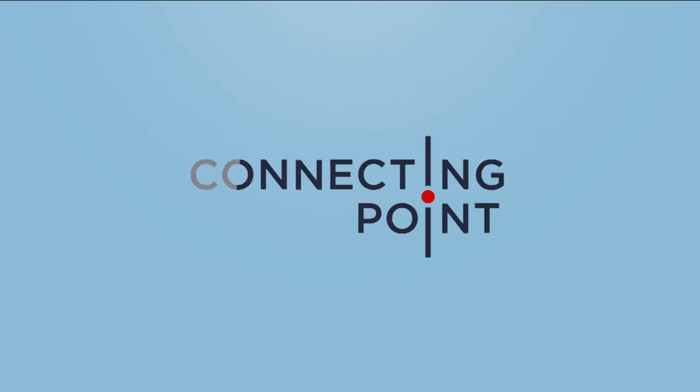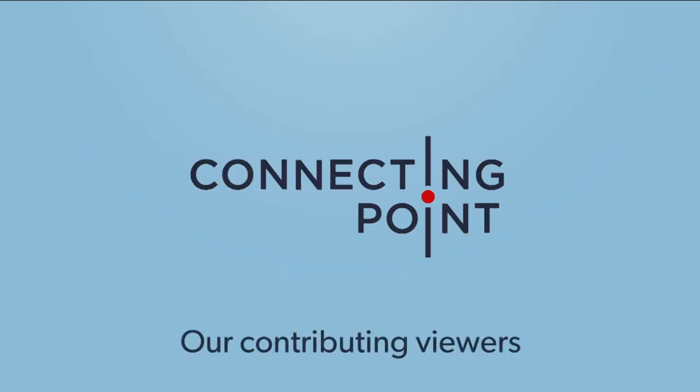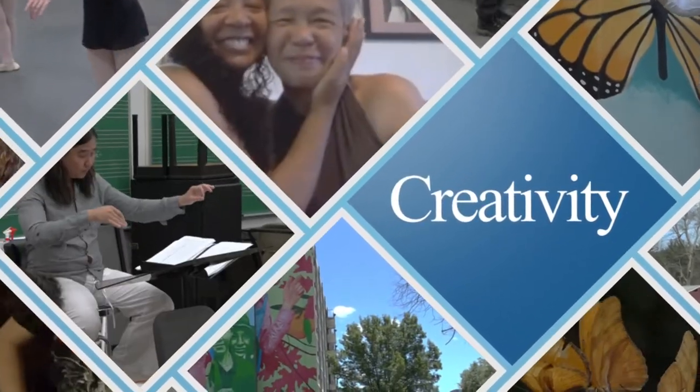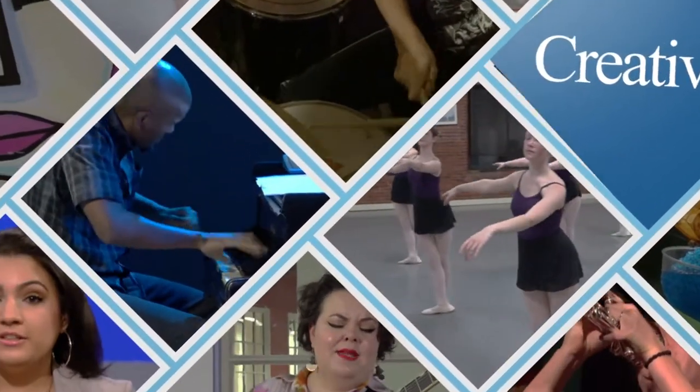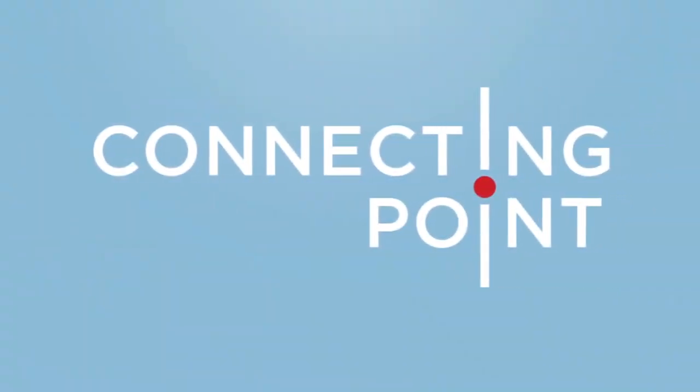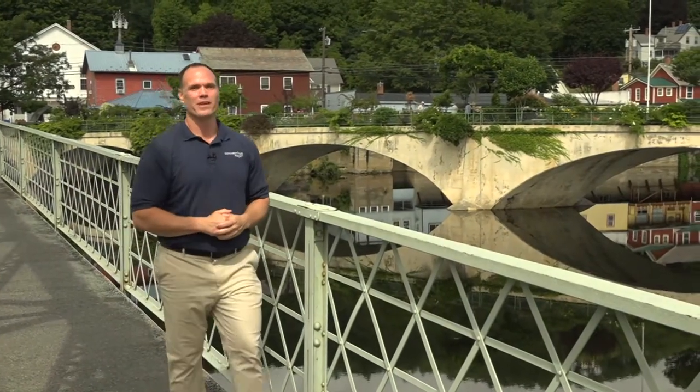Support for Connecting Point is provided by our contributing viewers. Welcome and thanks for joining us for Connecting Point. I'm Brian Sullivan in for Zydelise Bauer.